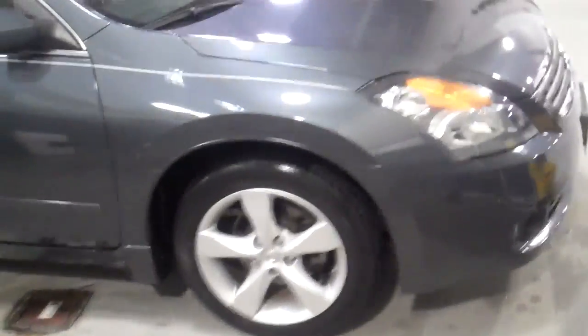So I'm just gonna walk around the outside of the vehicle for you real quick. It's very clean inside and out. I've already looked at it, had them run it through the wash for you real quick.